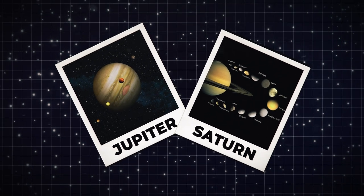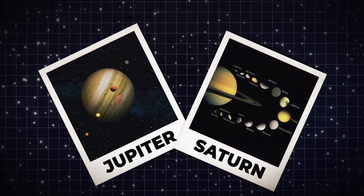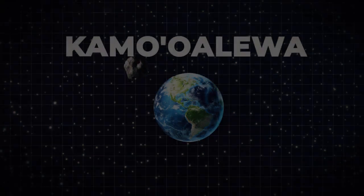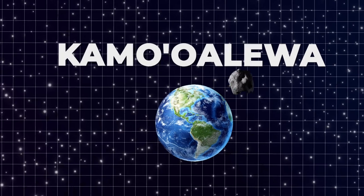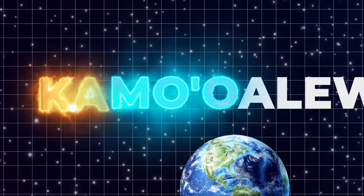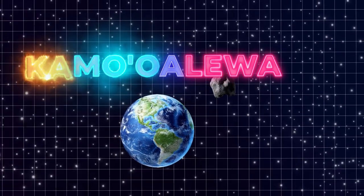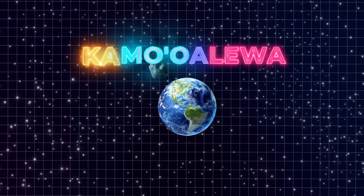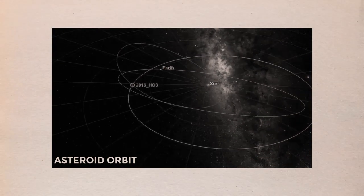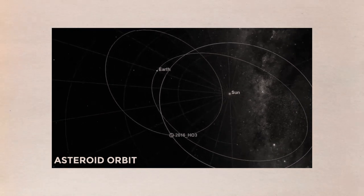If you've ever envied Jupiter or Saturn for their numerous moons, you're in luck. A second moon orbits our Earth. It's known as Kamo'oalawa. The name Kamo'oalawa is derived from the Hawaiian words ka (the), mu (fragment), a (of), and lua (to oscillate), referring to its motion in the sky as seen from Earth. However, instead of following a straight line, it makes a corkscrew-like turn.